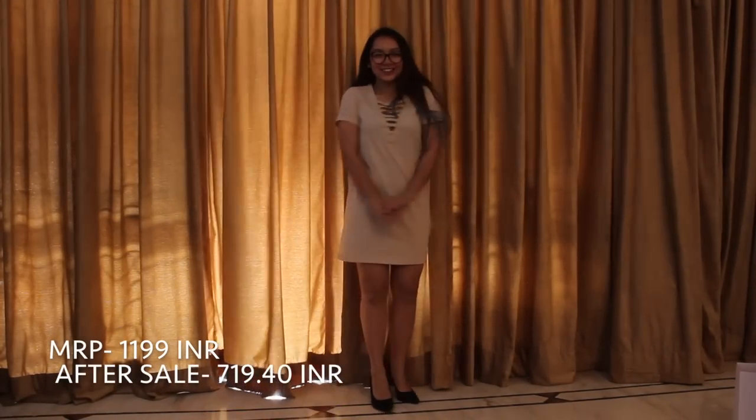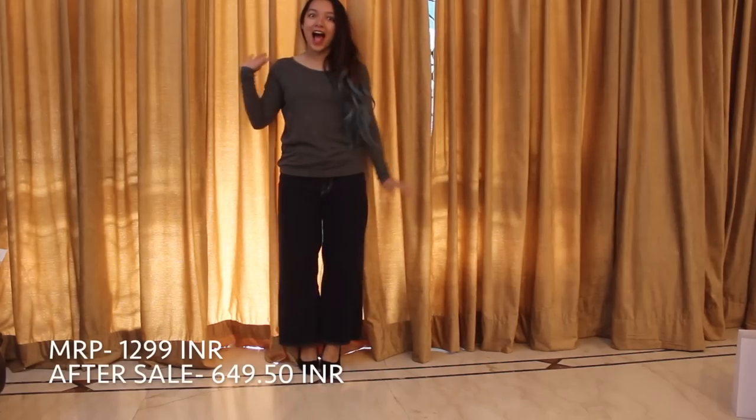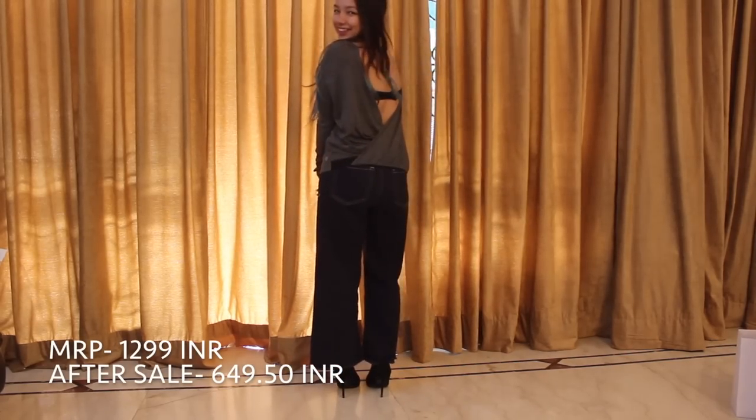This dress has an amazing cut in the front and the back is simple. The material might not be that good, but I don't have any dress with such cuts. Then I got this amazing gray top which might look simple but when you turn around it is completely backless — super cute and chic.